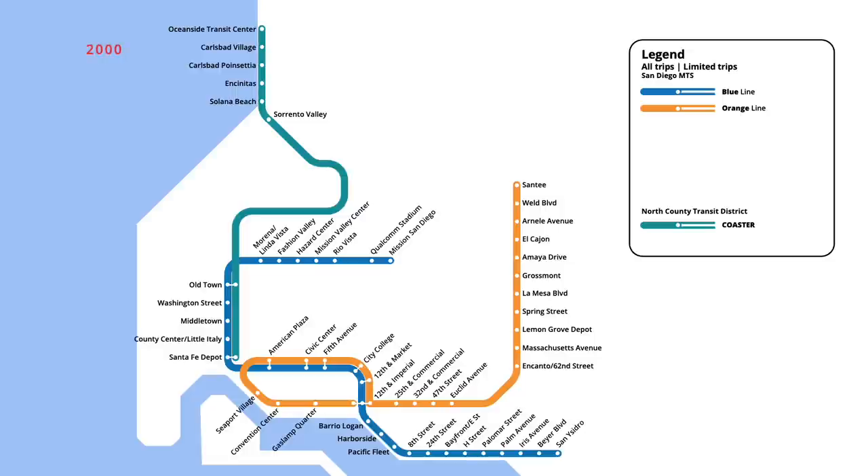Three years later, an infill stop was opened on this segment, with trains stopping at Fenton Parkway in September 2000. In downtown, the station at 12th and Market was reconstructed in March 2004, with the stop being renamed to Park and Market.